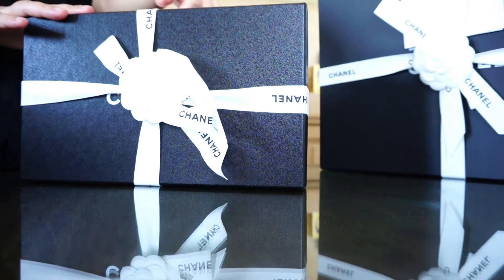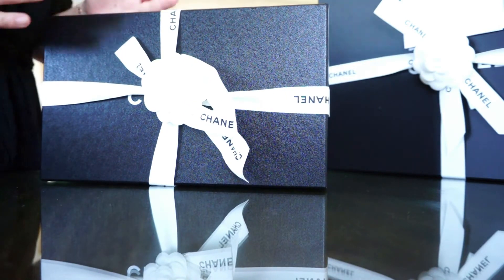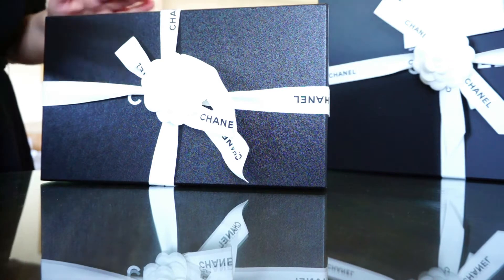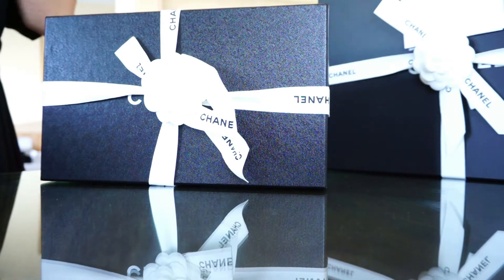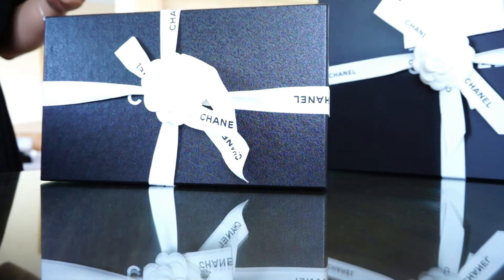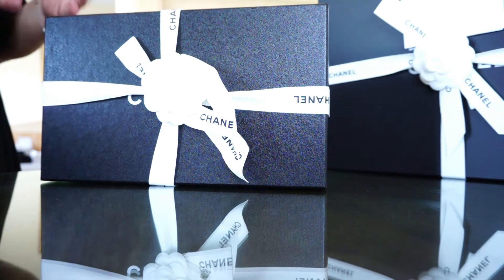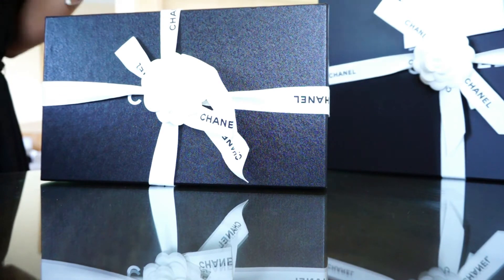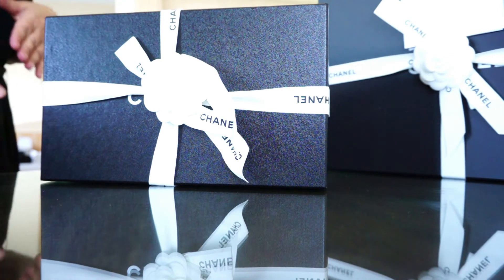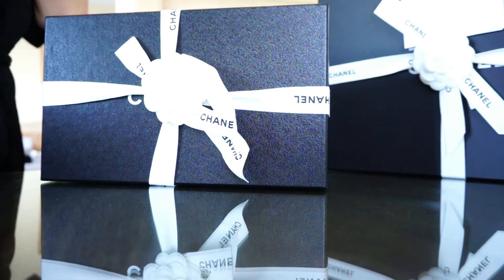Recently I went to the Chanel store in Doha, Qatar — there is only one Chanel store. If you're used to buying from Chanel, you know it depends on your luck whether you find what you want. It's very hard to find something specific, like the lambskin espadrille in beige and black is always out of stock. If a salesperson sends you a picture of what they have, you have to buy it immediately, otherwise it won't last.